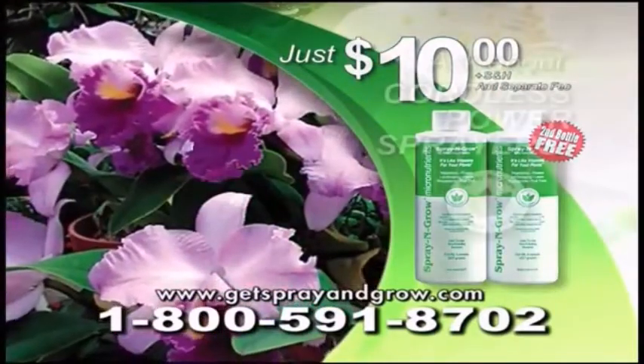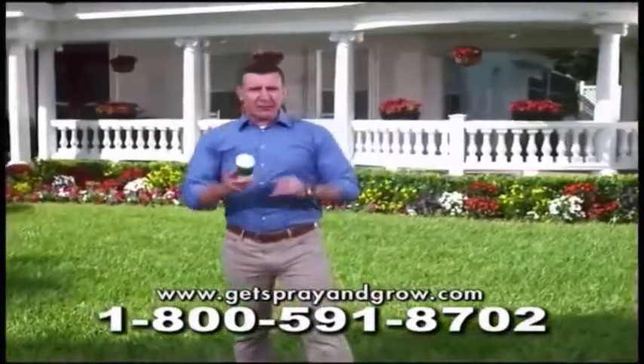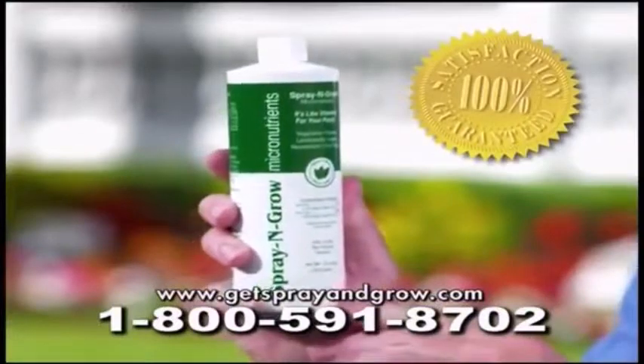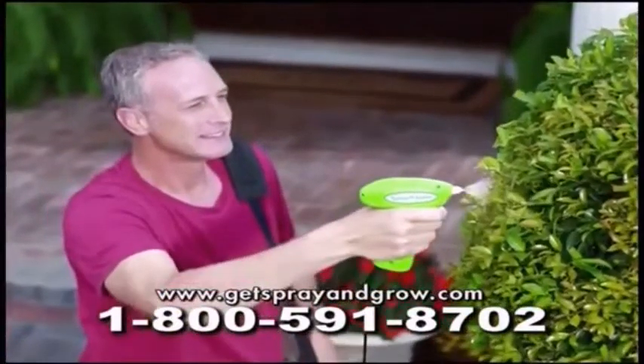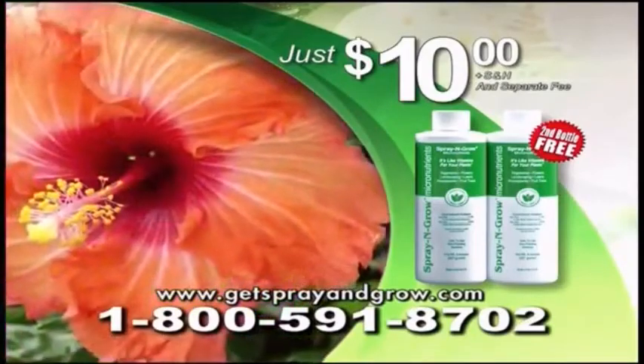And when you order, find out how you can get our amazing cordless power sprayers. Spray and Grow guarantees results to the bottom of the bottle. That's right — guaranteed all your money back to the very last drop.